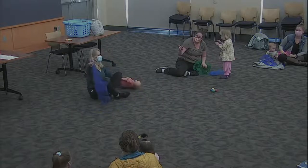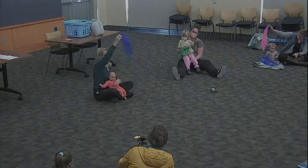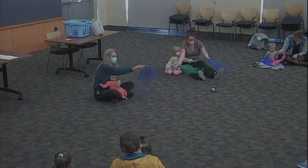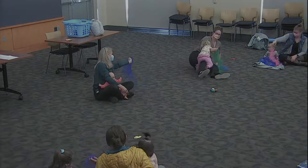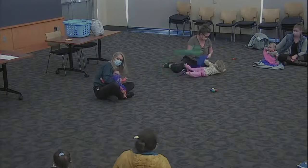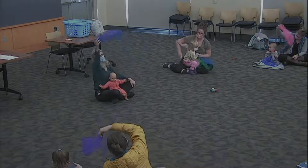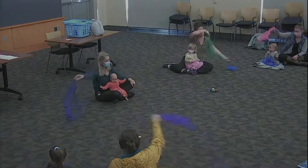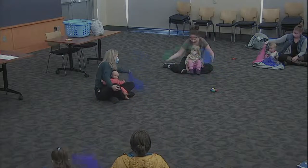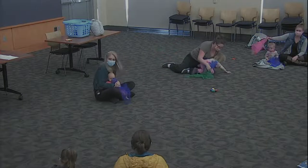We're going to sing another song about some birdies — up in the sky. Up, up in the sky where the little birds fly, down, down in the nest where the little birds rest. With a wing on the left and a wing on the right, then all the dear birdies will sleep through the night. Should we sing that one again? Up, up in the sky where the little birds fly, down, down in the nest where the little birds rest. With a wing on the left and a wing on the right, then all the dear birdies will sleep through the night.